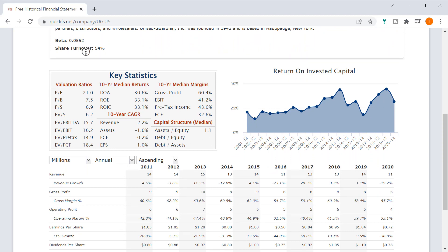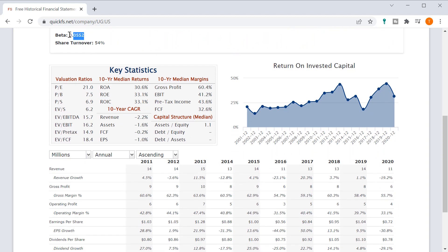The beta is 0.0552. This is significant because a beta of 1 means you're going to have the same volatility as a stock in the S&P 500 index, but a beta of 0.05 means the volatility is going to be extremely low. There's probably very low share turnover here as well — we see 54% — which makes me think this is a very overlooked company.